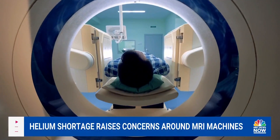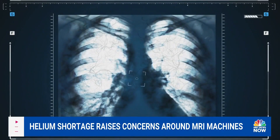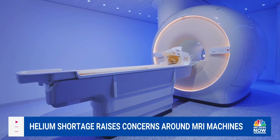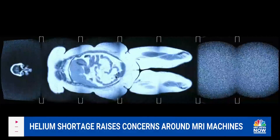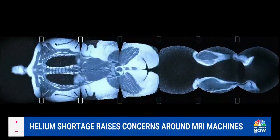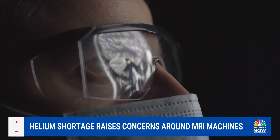This is because MRIs work differently than a typical x-ray, which relies on radiation. The MRI uses superconducting magnets that only work if cooled down by liquid helium. These produce magnetic fields which align the atoms in the body, followed by radio wave pulses which help the machine generate the image.